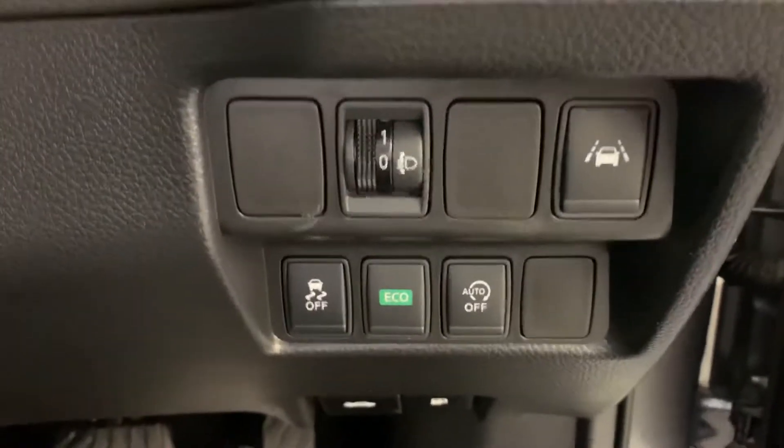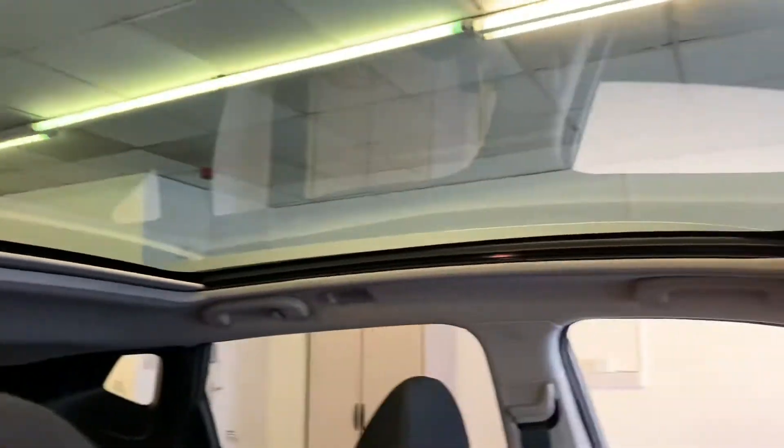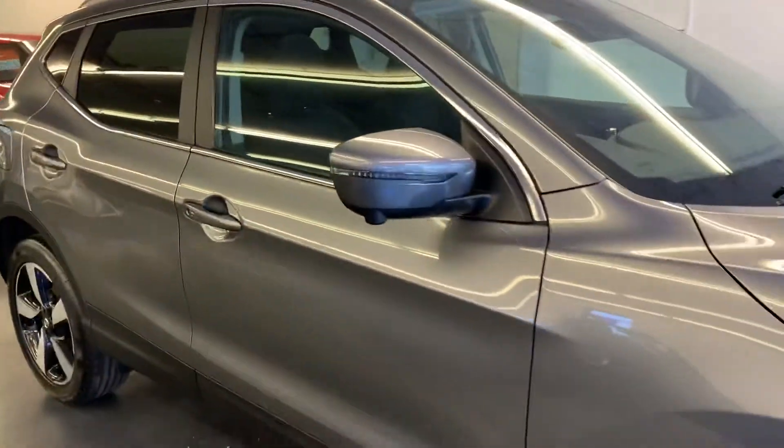You've also got lane assist, auto on and off, and an eco button as well. And there's your panoramic roof — it's a full glass sunroof and you have a sliding blind that goes all the way across to block out the sunlight if required.